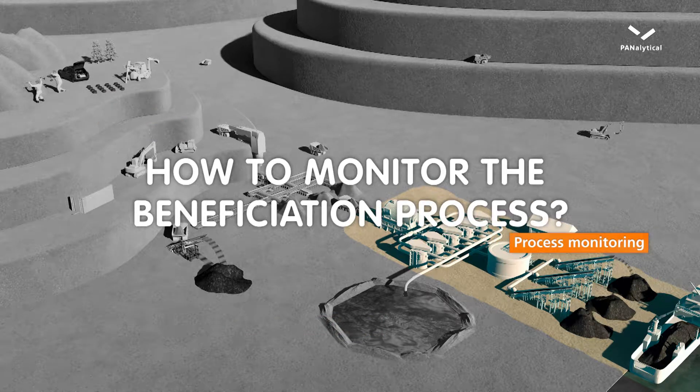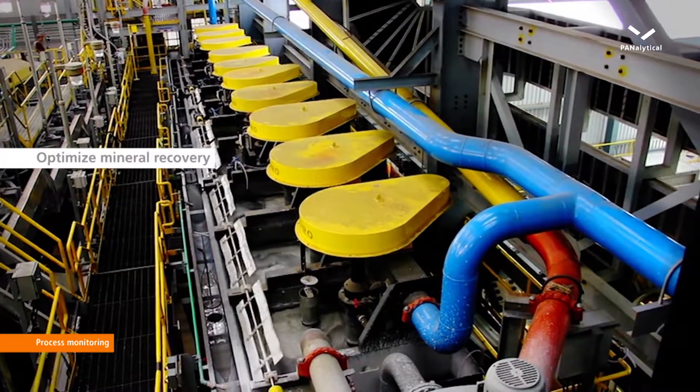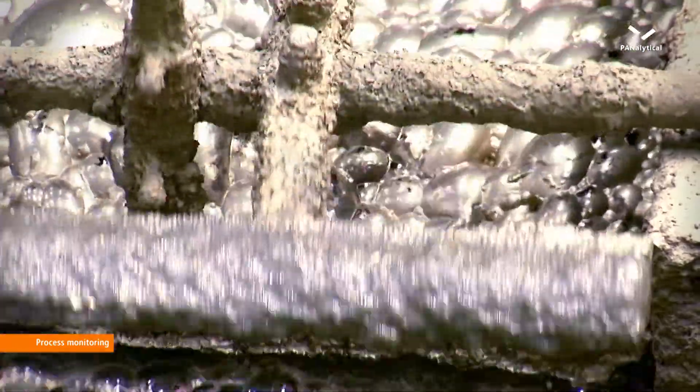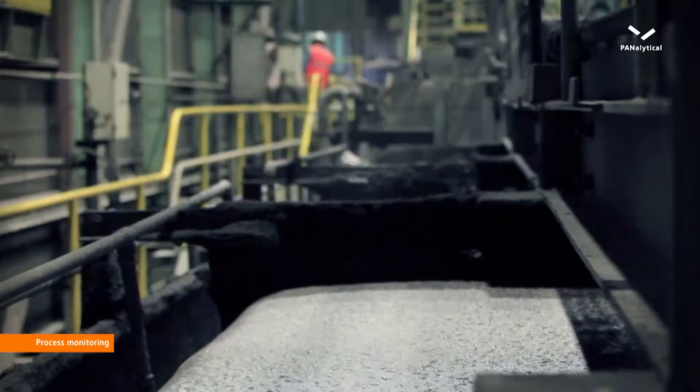Constant monitoring during processing enables fast reactions to compositional changes. It ensures optimal mineral recoveries and economic use of chemical reagents.